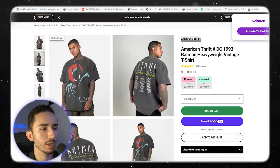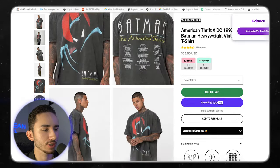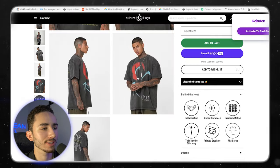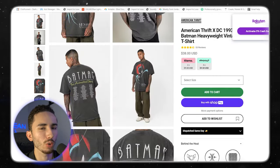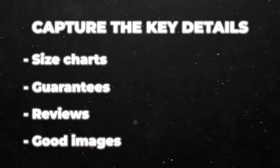Let's look at some clothing brand inspiration because that's a completely different product page. We have Culture Kings — they've done well over $100 million in sales. With clothing, it's very simple. You just need good images, a short description, one to two points. You want to capture the key details: size chart, guarantees, reviews, and good images. The images will sell these products. The real differentiator, the USP behind clothing, is just the design itself.